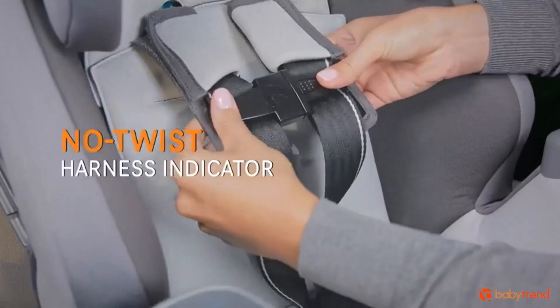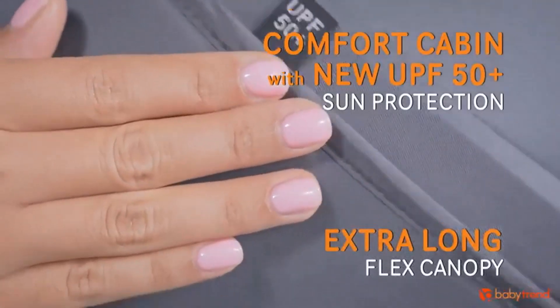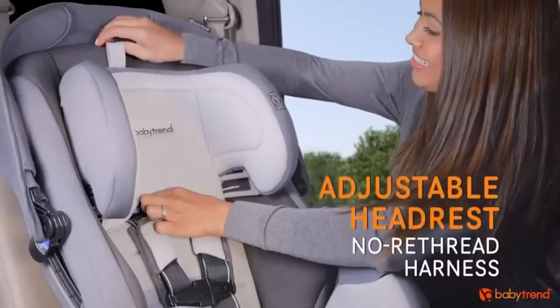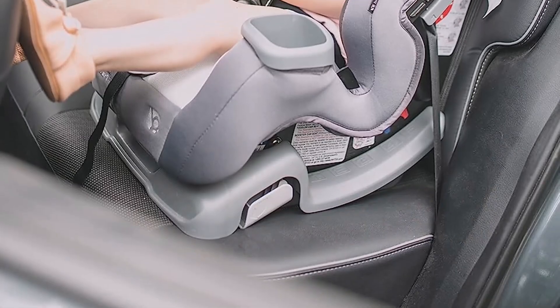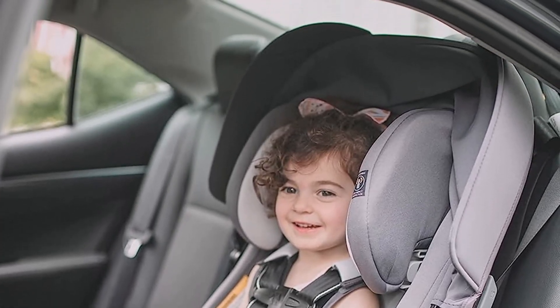What we like about it: the integrated canopy keeps sun and wind out of the baby's eyes, it has a clean streamlined design, and dual cup holders. What we don't like about it: the canopy can make it hard to see your baby, and the side padding isn't the best for newborns.